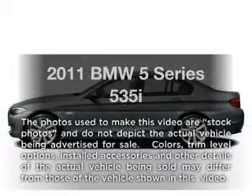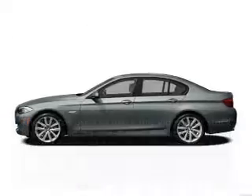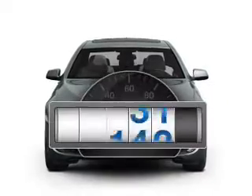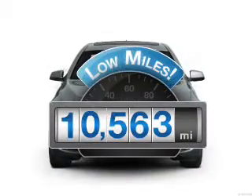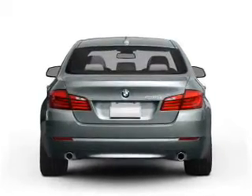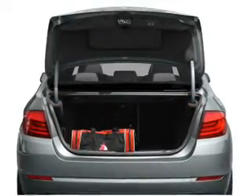Introducing the 2011 BMW 5 Series. Travel the roads in style and comfort in this great vehicle. A low odometer reading makes this vehicle a great value at this price, with a solid 6 cylinder engine connected to a smooth shifting automatic transmission.